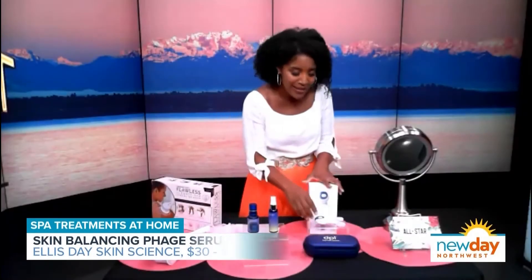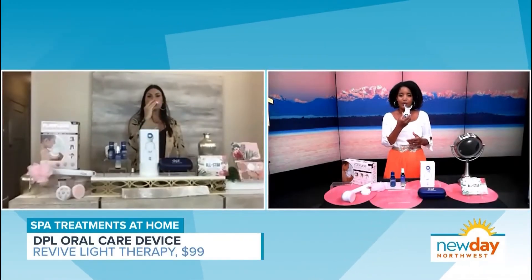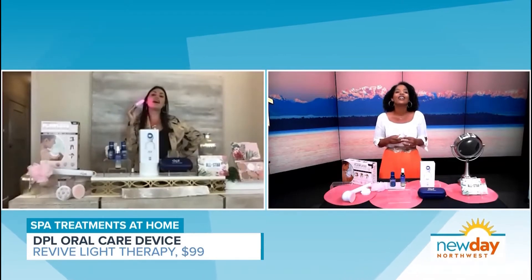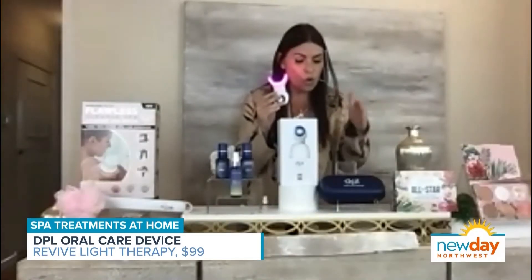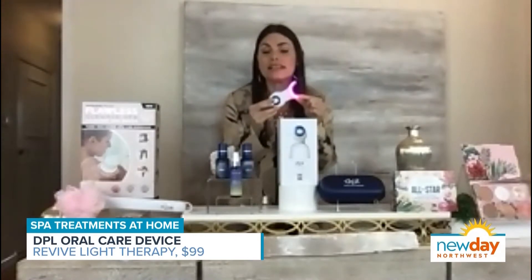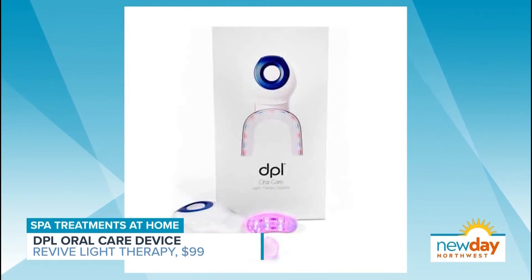You have something for our teeth too. This is called DPL and it's the oral care system — a one-stop shop treatment. It's FDA cleared and it's the most medically powerful teeth whitening system on the market.